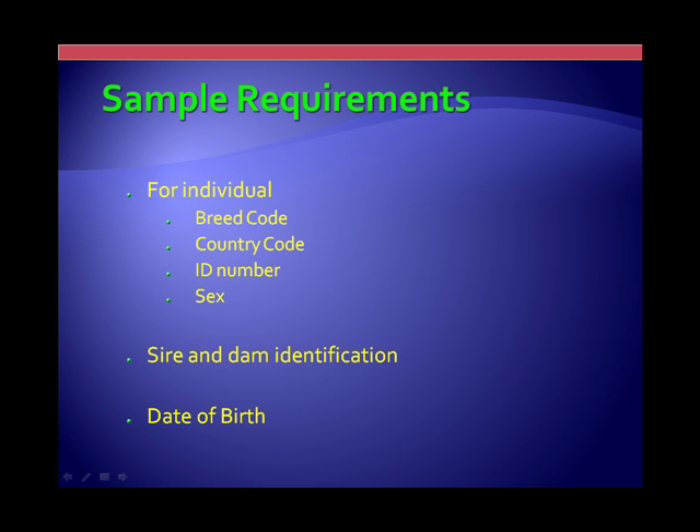From the standpoint of a lab and someone submitting a sample for genomic evaluations, to really get a genomic estimate you need some basic sample ID information: breed code, country code — with some individual states having codes that act as country codes — the regular ID number, and sex. It's amazing how many animals come in for testing identified as the wrong sex. This technology checks to verify that if it's a male, it actually is a male. Sire and dam ID must be there, as well as date of birth.